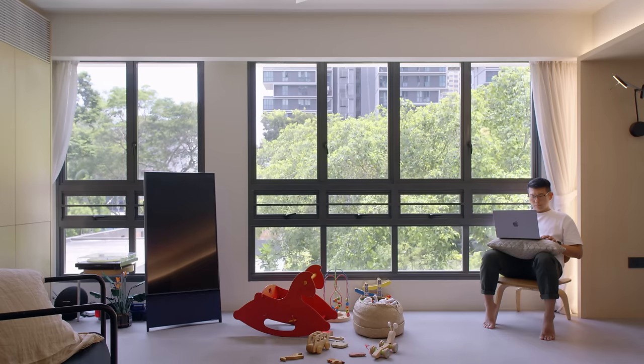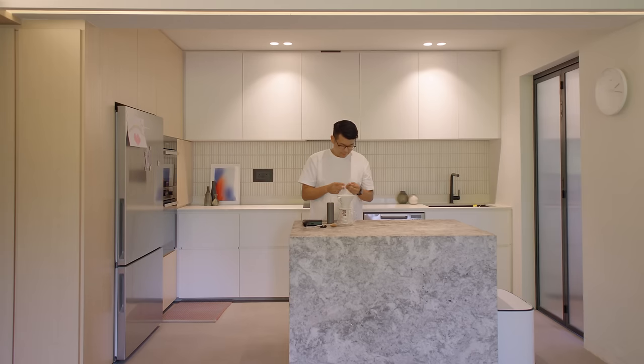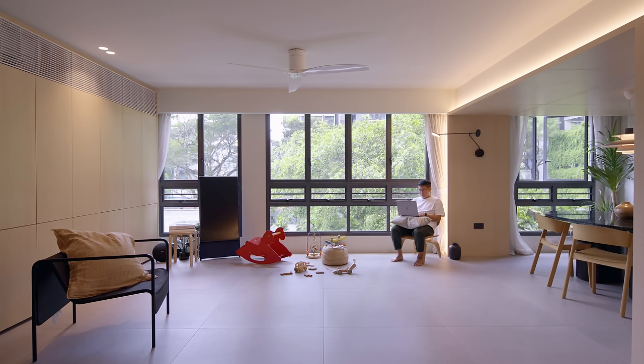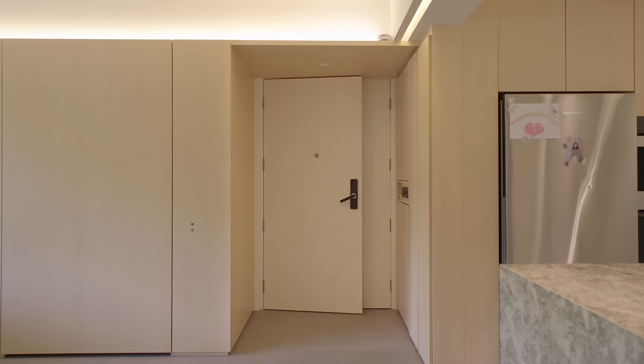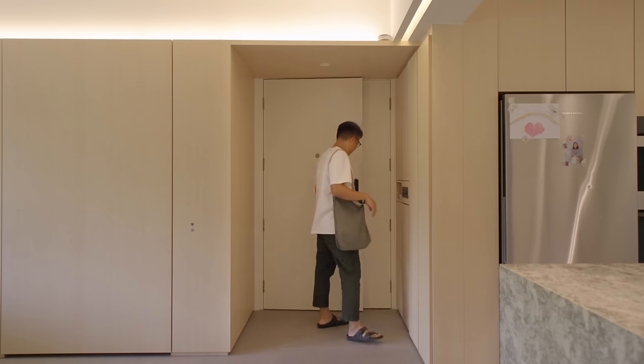We liked the idea that things were functional, clean, easy reach — things are modular. When we needed to shift things around, if we hosted bigger groups, we could shift the sofa aside. What we had two and a half years ago was a house we purchased, but two and a half years in, it feels like a home, where everybody has contributed to how this house looked.